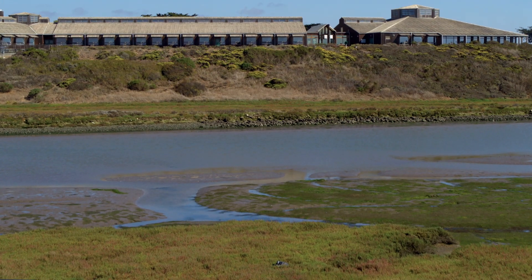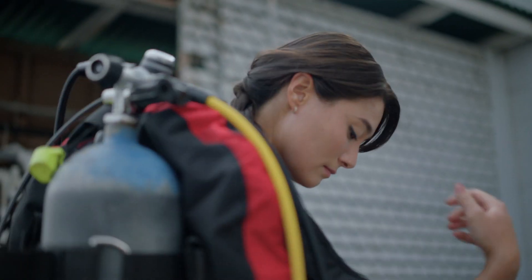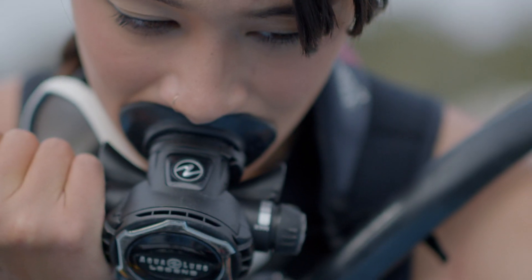Some of the benefits of 3D scanning and collecting through 3D scanning is that we're able to go to a scientific research site and document that site in a completely non-destructive way.